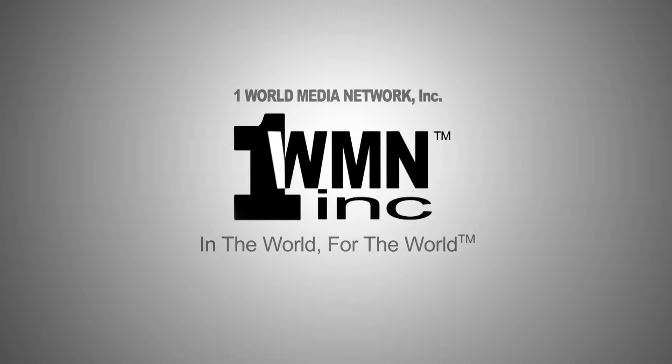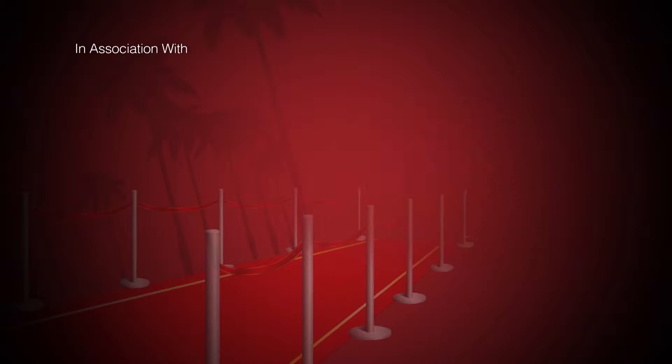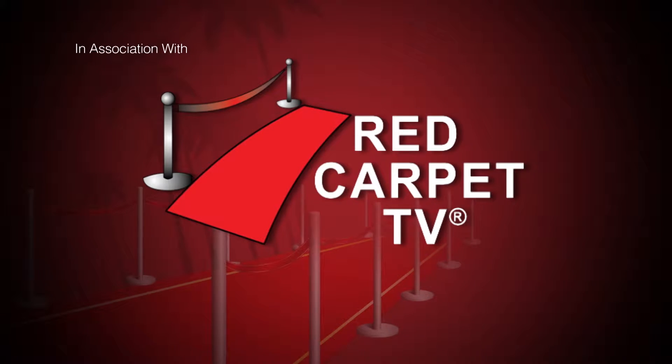One World Media Network — in the world, for the world — in association with Red Carpet TV presents...